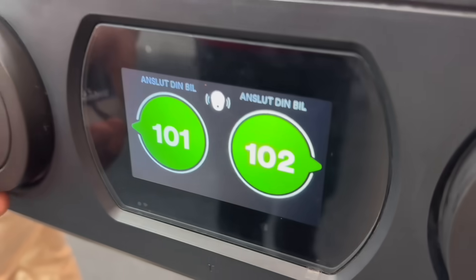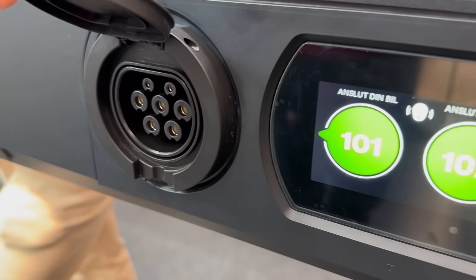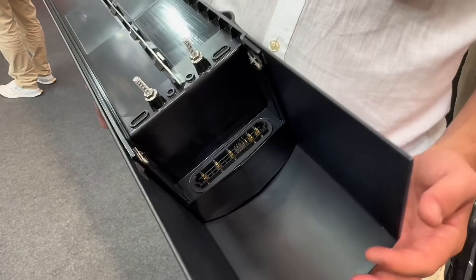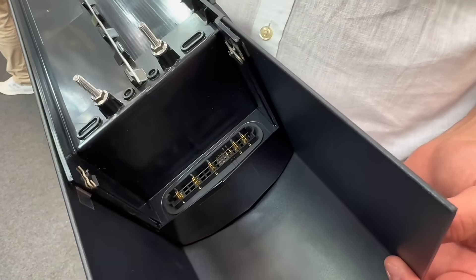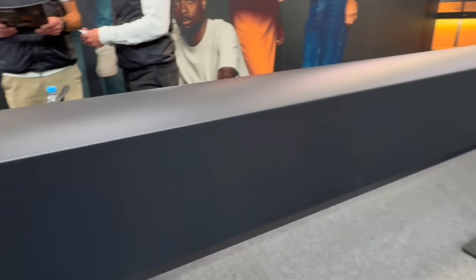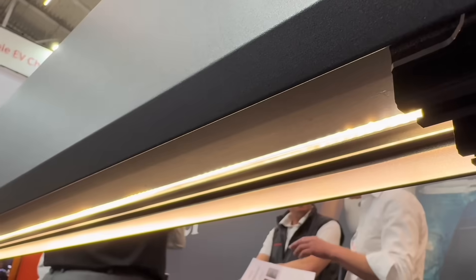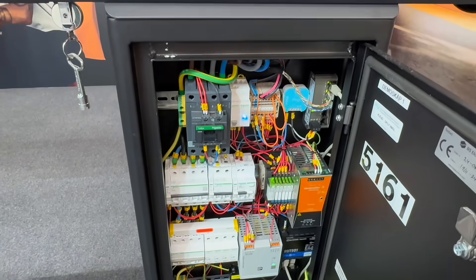Want to skip the trenching altogether? Amp Society's bus bar-based distribution system offers a completely different approach. It's ideal for shared parking areas, delivering scalable, modular power via a backbone system that can be post- or wall-mounted. It even integrates lighting and power management, making it a great fit for larger rollouts.